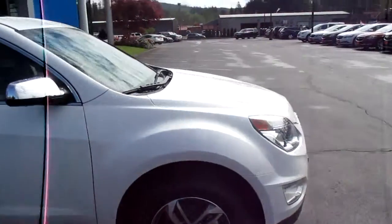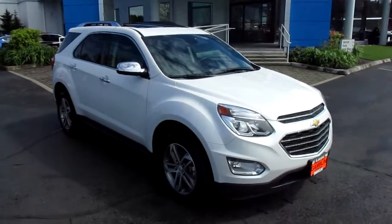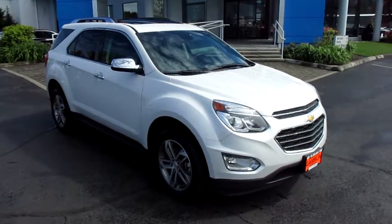So yeah, that's our 2016 Chevy Equinox LTZ down here at Gamble Motors. If this vehicle interests you or you're in the market for a new vehicle, go ahead and check out our website at GambleMotors.com.